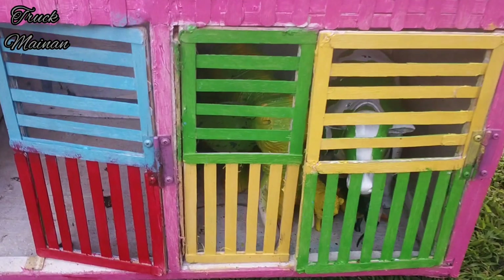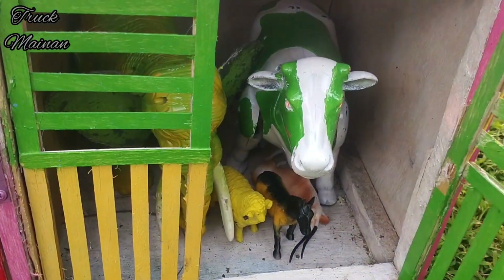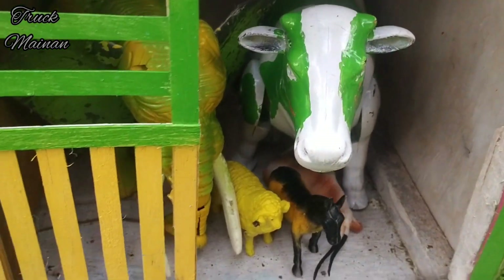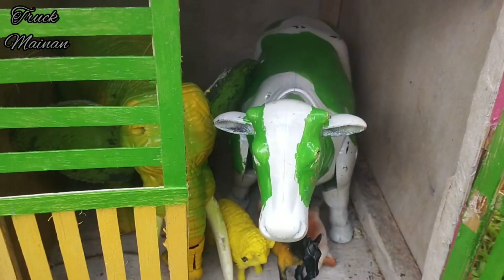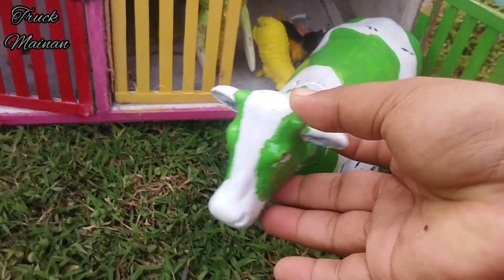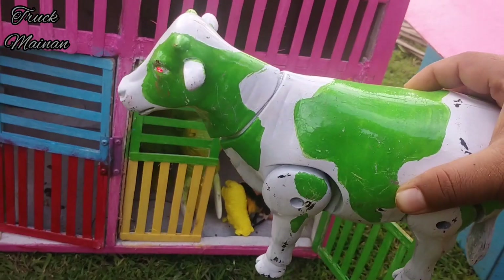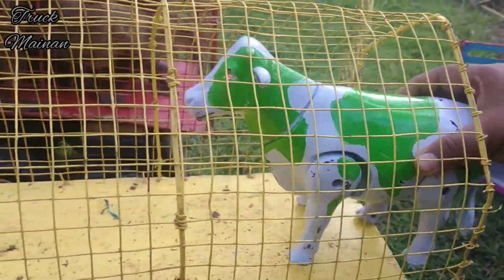Sekarang kita cekkan dalam satunya lagi, teman-teman. Wow, ada suara hewan! Wadidaw, lihat teman-teman — di dalamnya ada indukan sapi. Kita coba ambil, teman-teman. Wow, lihat nih — rupanya ini indukan sapi belang. Wih, mantul! Kita naikkan ke dalam truk juga, teman-teman.